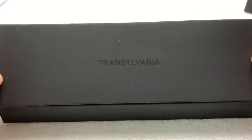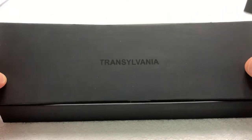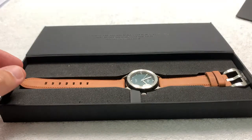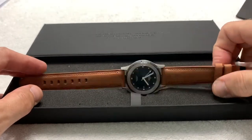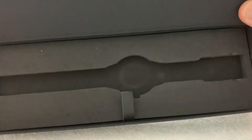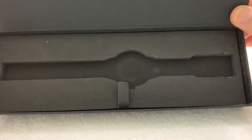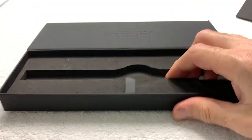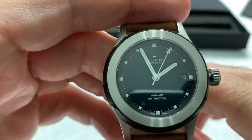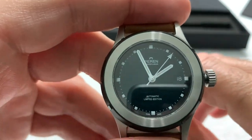And then finally you get to this cover on top of the watch that says Transylvania, which is where the watch is originating from. And finally we get to the watch itself, which is stored away inside a nice little custom cut-out foam lining.